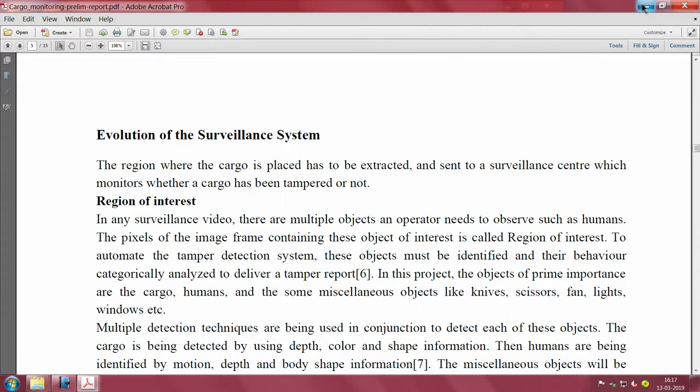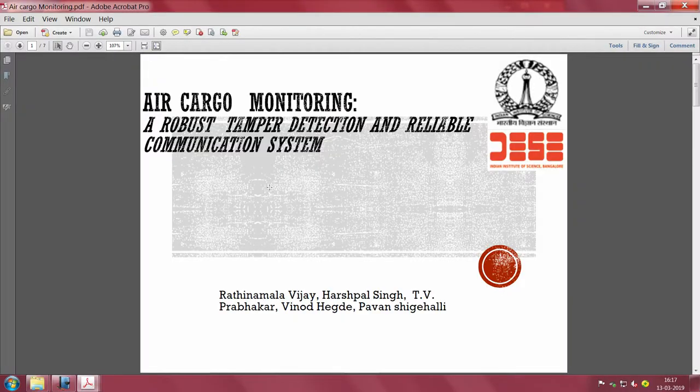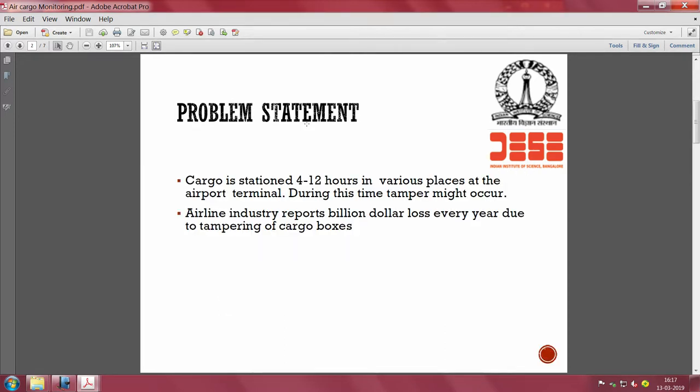Now I will show you slides describing the air cargo monitoring and tamper detection system - work done by colleagues and students in the lab including Ratna, Namala, Vijay, Harshpal Singh, Vino, Dhegade, Pavan and others. The problem statement: cargo is stationed 4 to 12 hours in various places at the airport terminal, and the airline industry reports significant losses.